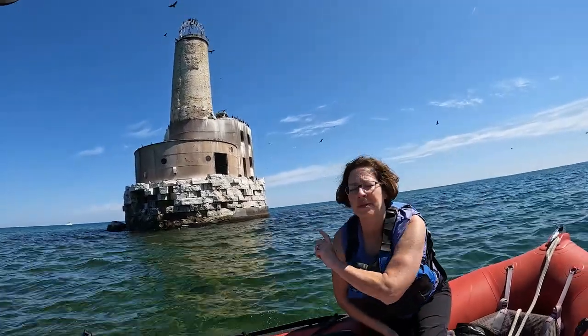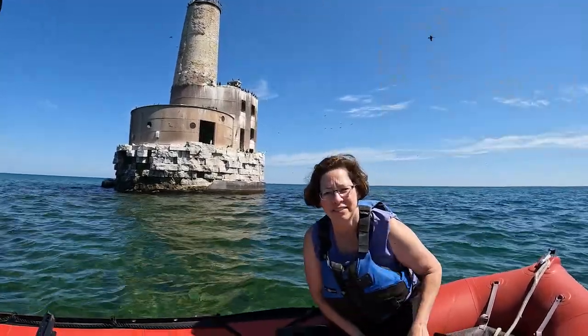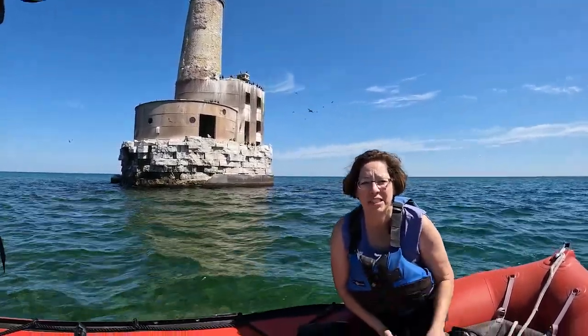At the base it's five and a half feet thick. They had wrapped it all in steel, but now you can see how it's deteriorating.